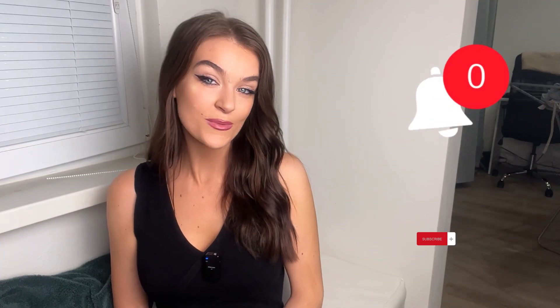Thank you so much for watching and I hope that this video has helped you. Please subscribe, like, comment, and I'm here if you need to ask any questions. Thank you. Bye!